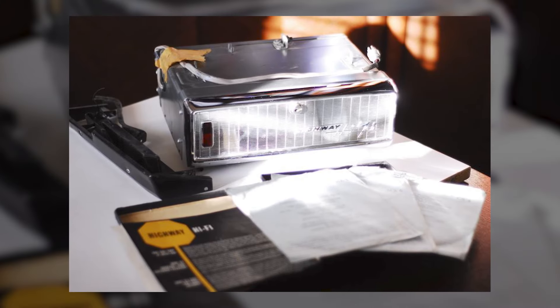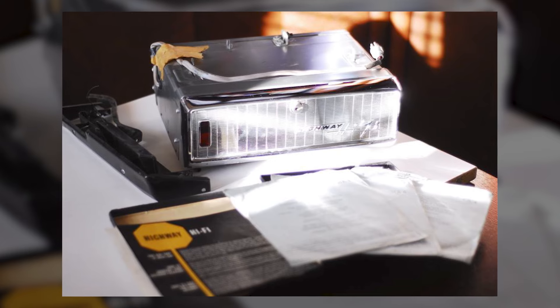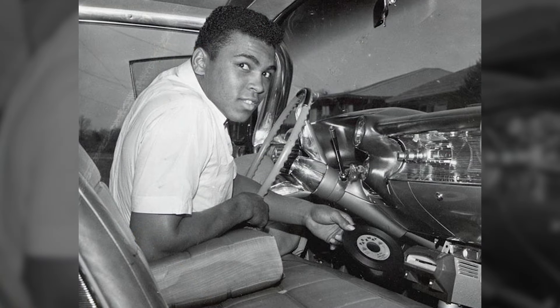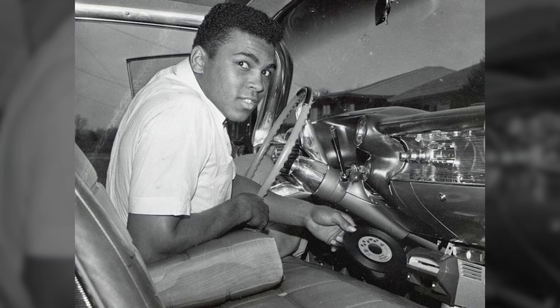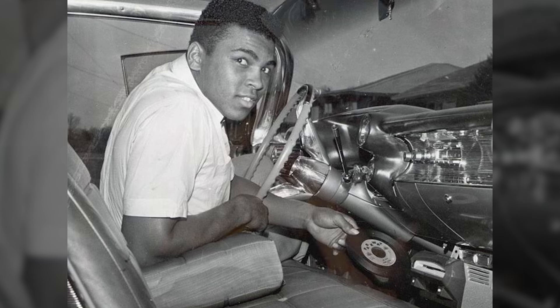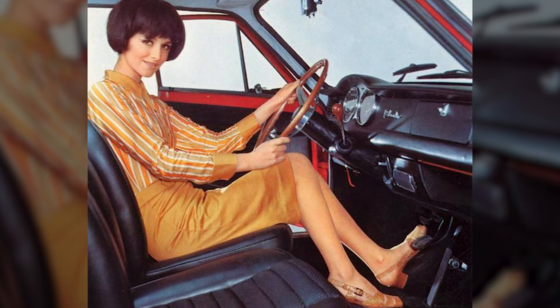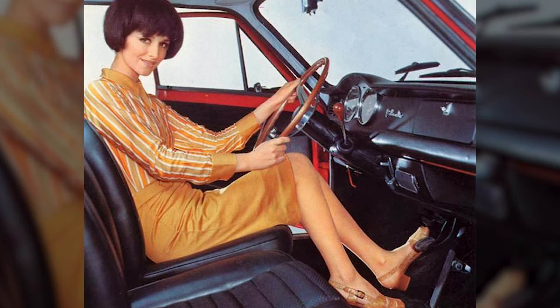However, despite its innovative design, the in-car record player faced several practical challenges. The issue of records skipping on uneven roads was a significant drawback. Although the system was engineered to minimise this, no amount of innovation could completely counteract the effects of a bumpy road or a sharp turn on a spinning record.